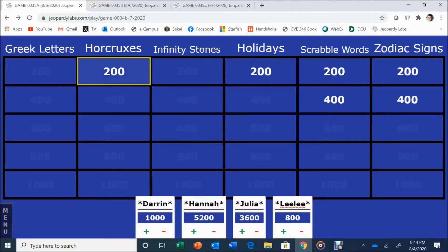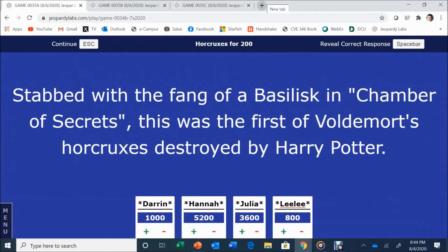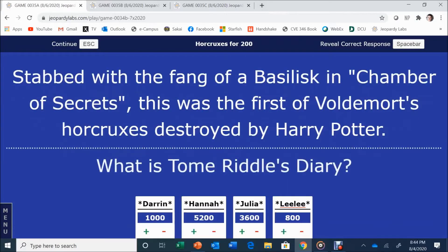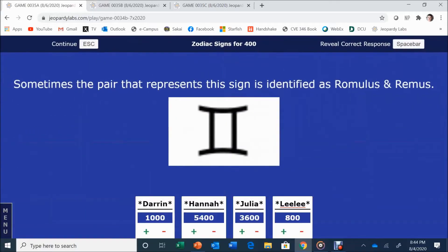Finishing Horcruxes: stabbed with the fang of a basilisk in Chamber of Secrets, this was the first of Voldemort's Horcruxes destroyed by Harry Potter. Hannah answers: Tom Riddle's Diary. Hannah, you are killing it — Tom Riddle's Diary is correct.